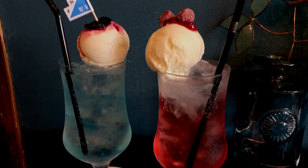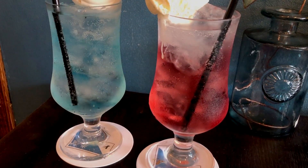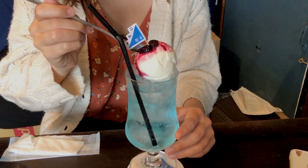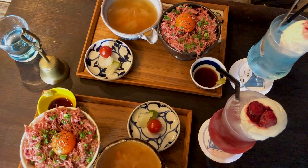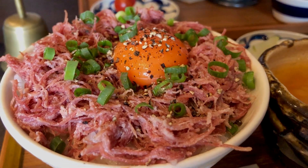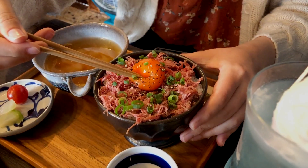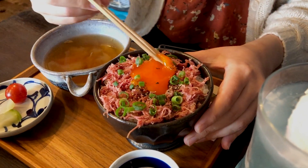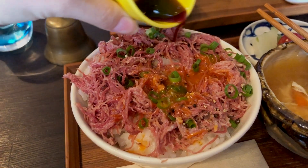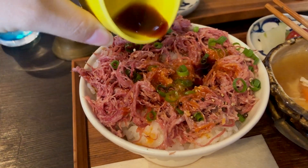We also each ordered a float. My friend got the Nikai float, which was Damune soda with yogurt ice cream, and I got the raspberry soda with milk ice cream. We ordered the corned beef set which came with pickled vegetables and soup. This was so delicious — the raw egg is the perfect topping and I always have to get this when I come here.